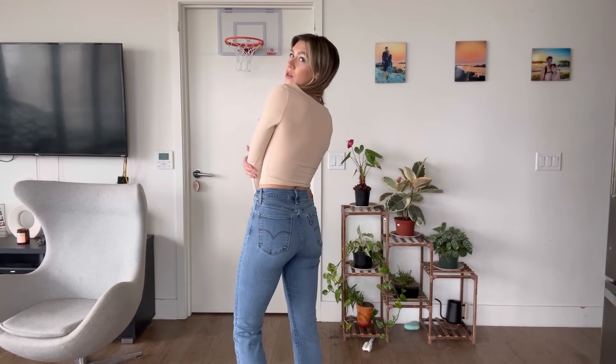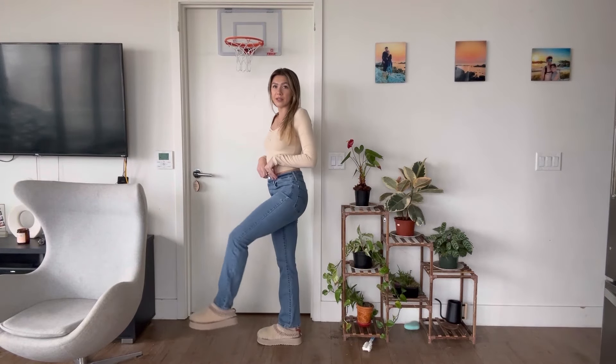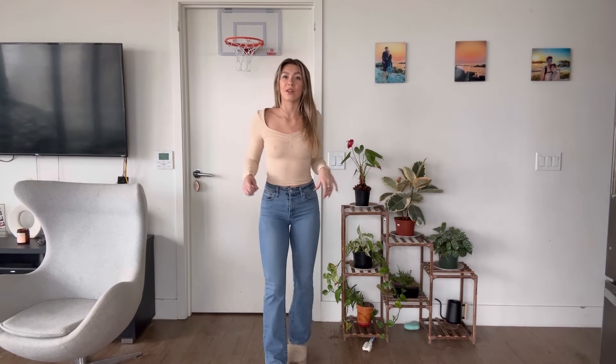This is what the long sleeve looks like on me — it is literally so comfortable. I love the material, it's super soft and it literally fit perfectly. It looks so cute. I just paired it with these jeans and these comfy slippers that match the color of the top.